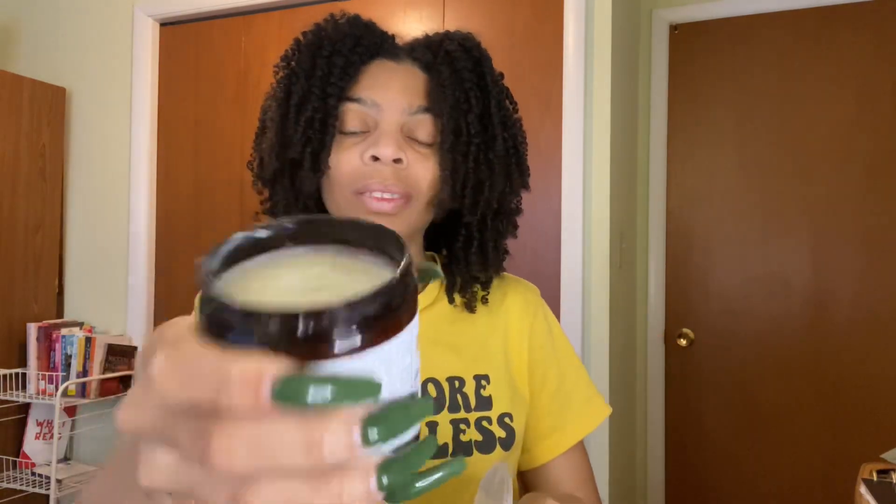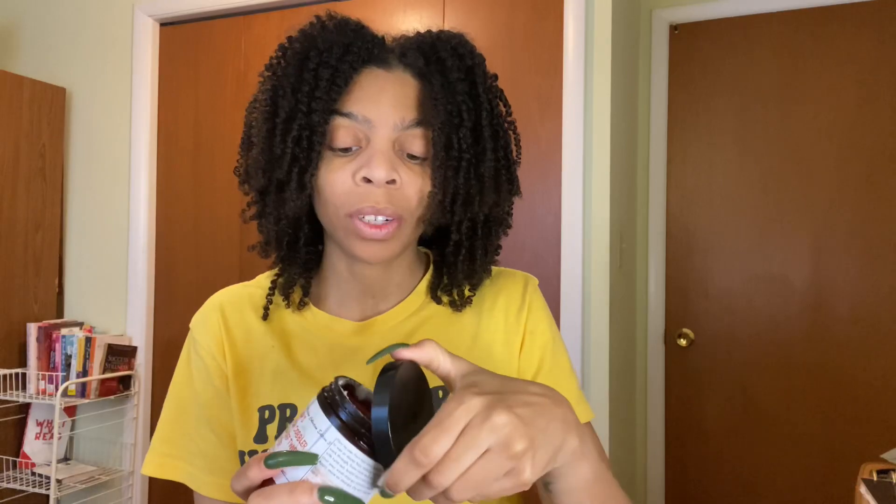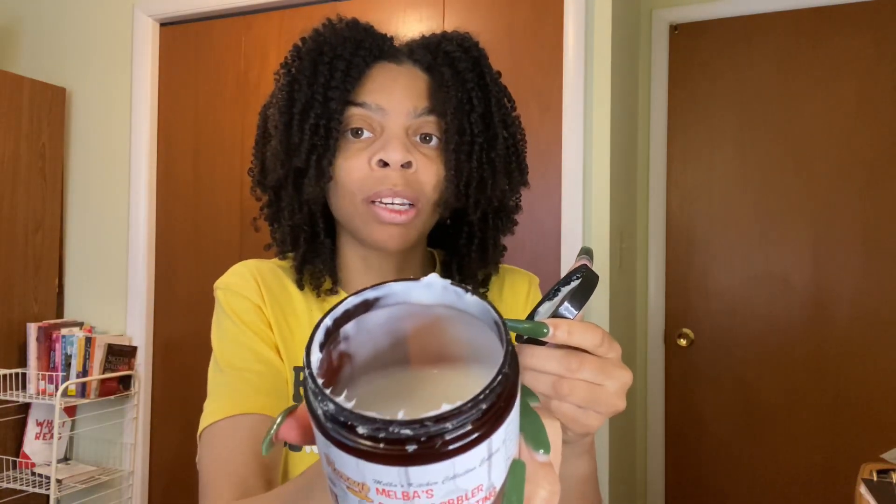Next is the Melba's Pound Cake Curl Cream Hair Smoothie. I don't think I've ever used this. But it smells so good, I need to use this. Wait a minute — do I have two of these and I never paid attention? Melba's Peach Cobbler High Definition Twisting Butter. I have used this multiple times — I think for a twist. Baby been going in on this.